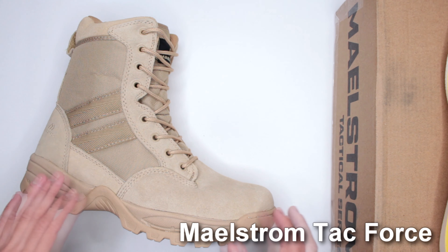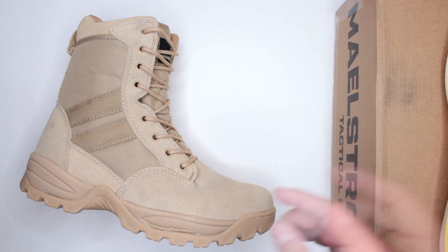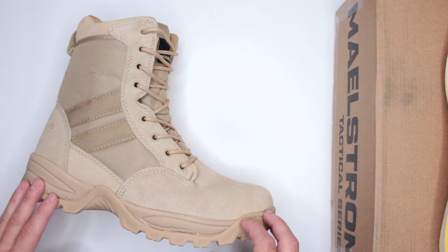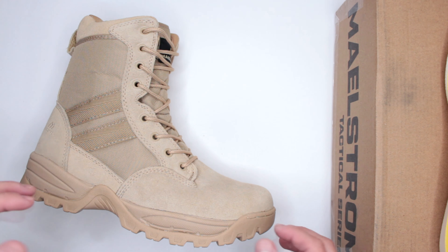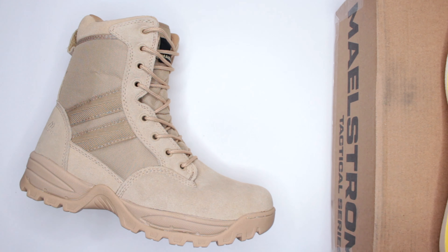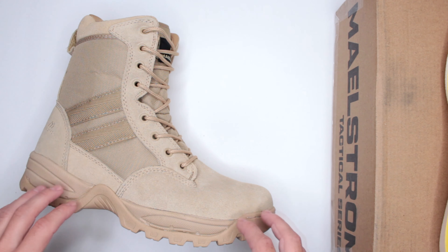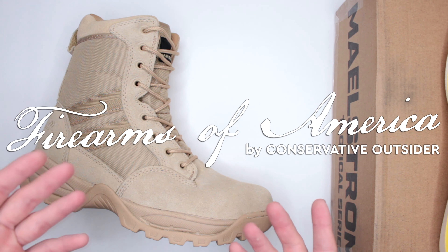Let me know in the comments what you think about this boot and this review. If you're planning to buy after watching, please consider using the link in the description below — you won't be charged anything extra, but I'll get a small percentage from Amazon, which is a nice way to say thanks for the review. Thanks for watching — this was Firearms of America, and I'll see you in the next video.